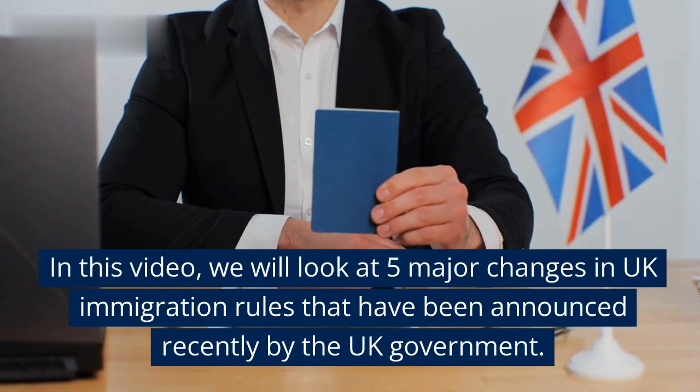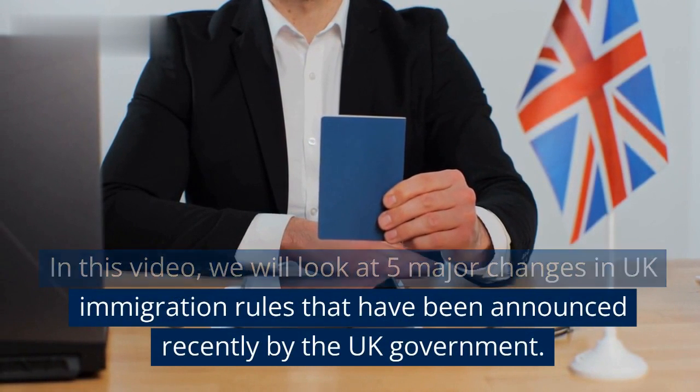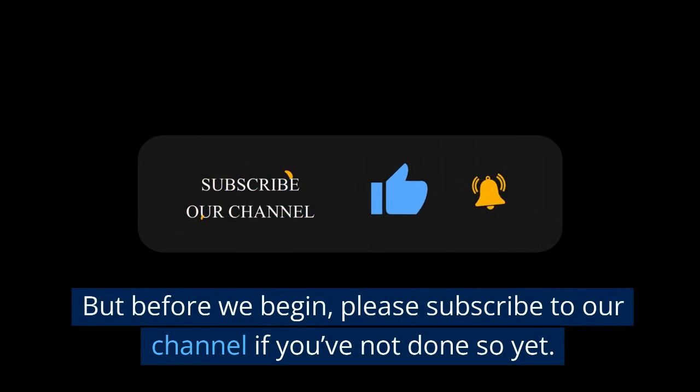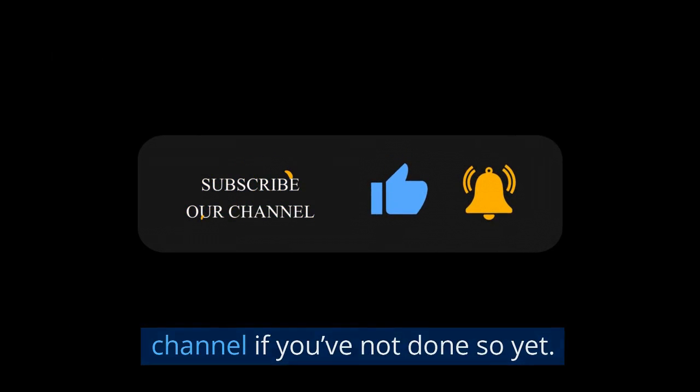In this video, we will look at 5 major changes in UK immigration rules that have been announced recently by the UK government. Please subscribe to our channel if you've not done so yet.